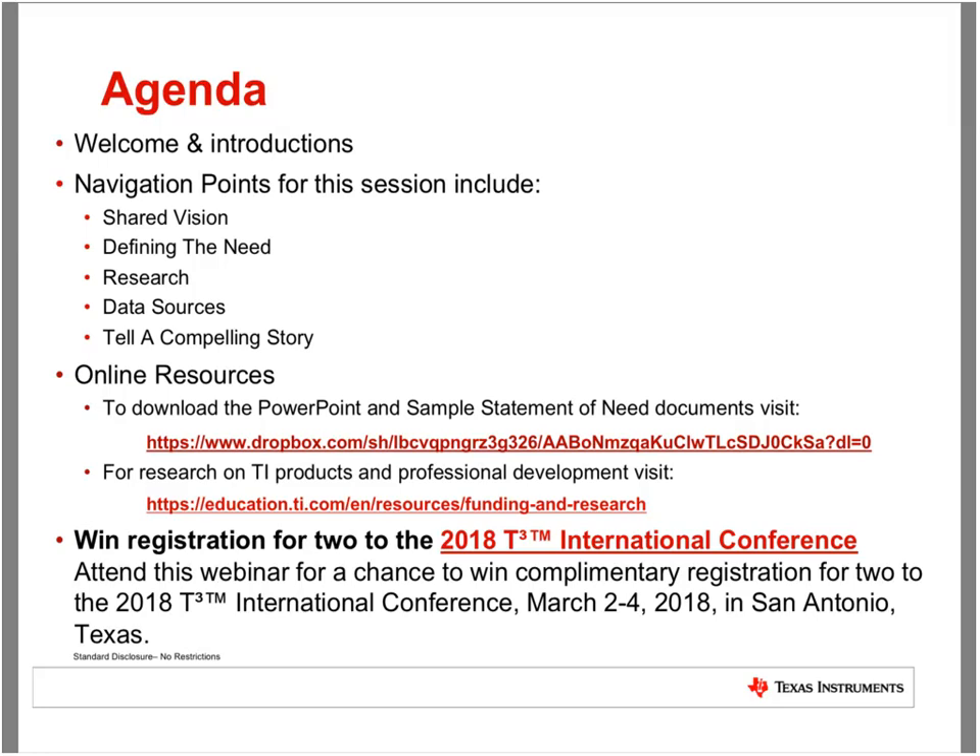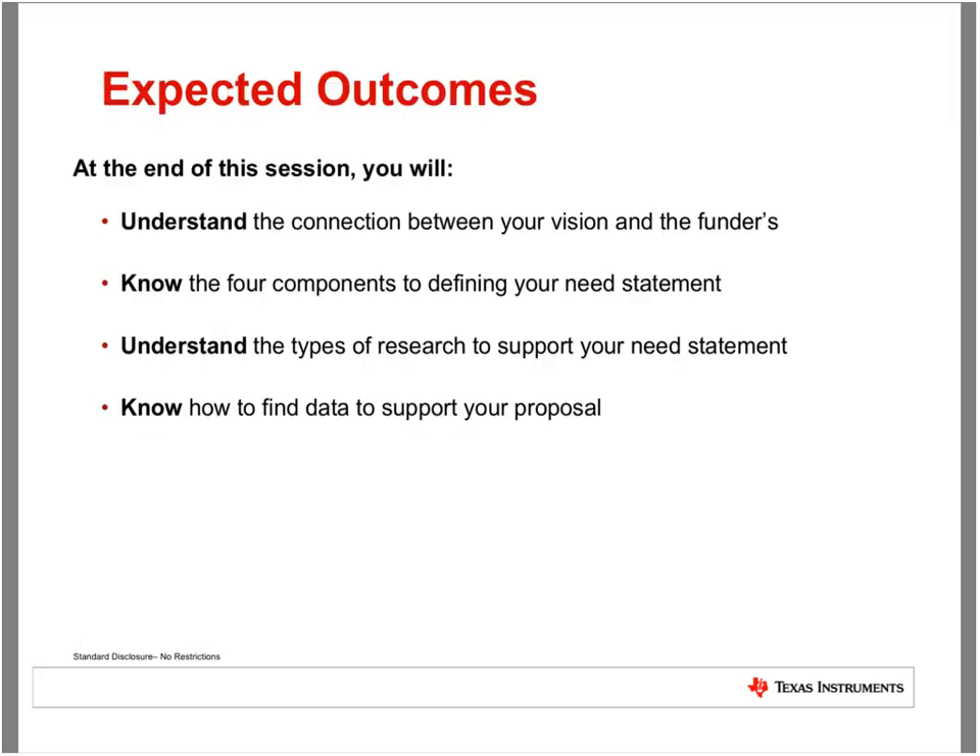Stick around to the end because by attending tonight you're automatically entered for a drawing for registration for two to the T-Cubed International Conference coming up in March in San Antonio. At the end of this session, we expect you'll understand the connection between your vision and the funder's, know the four components to defining your needs statement, understand the types of research necessary for supporting your needs statement, and know how to find that data.